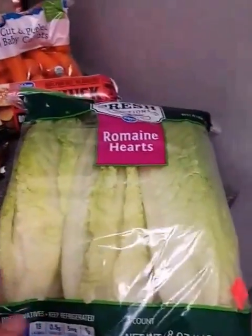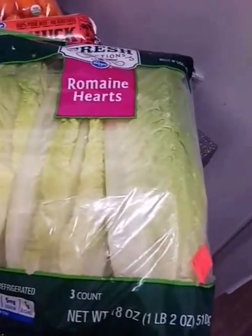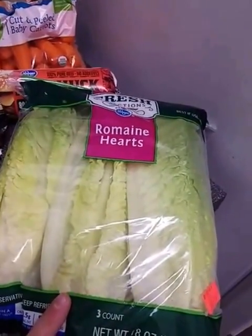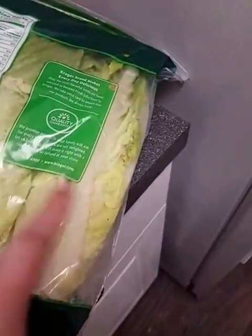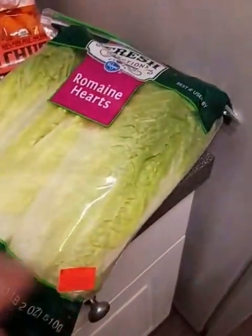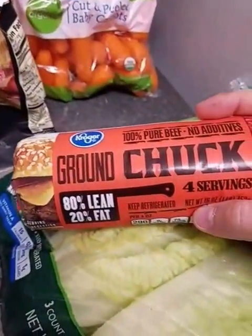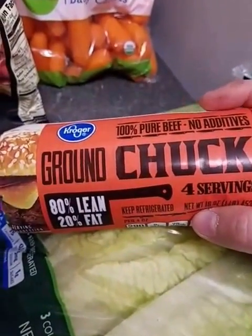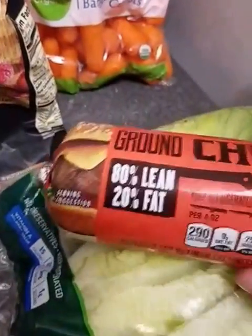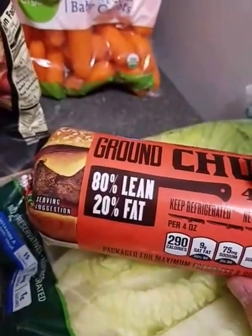So I got some Romaine Hearts. It would have been cheaper to get the whole head of lettuce, but we just don't eat it fast enough. These Romaine Hearts were $2.99. They're a little red right here, but that's okay because those leaves can just come off. This is good until the 22nd. I also got some ground chuck — the 80% lean, 20% fat. I like this one better. This is good until the 20th, and it was $3.99.